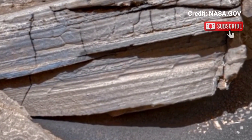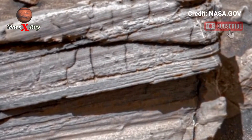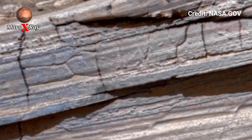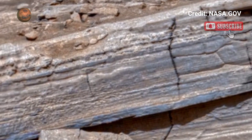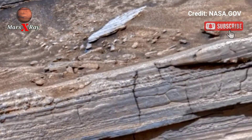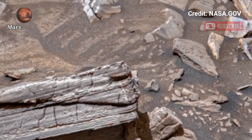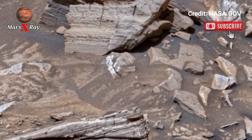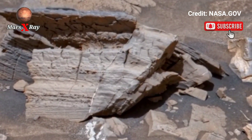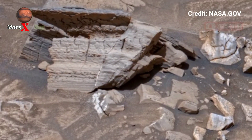This video offers a spectacular view of the Red Planet. See rough terrain, spectacular stellar rocks and towering hills in detail. NASA's latest footage makes Mars feel closer than ever before. The beauty of space exploration unfolds in every frame. Prepare for an unforgettable journey to another world.